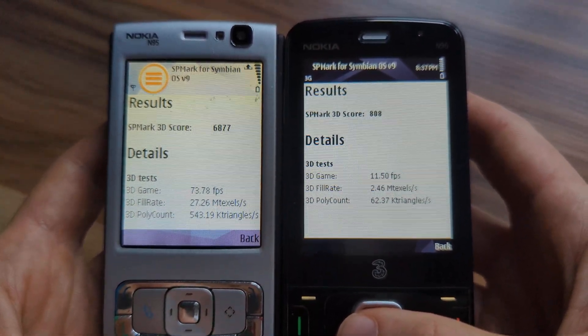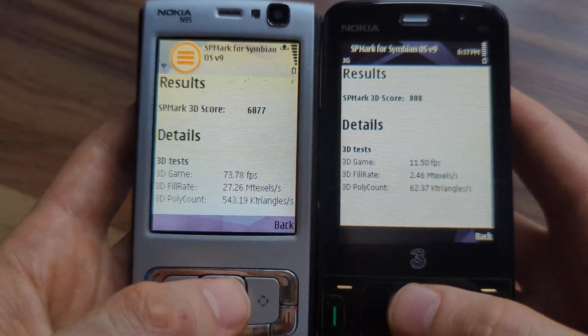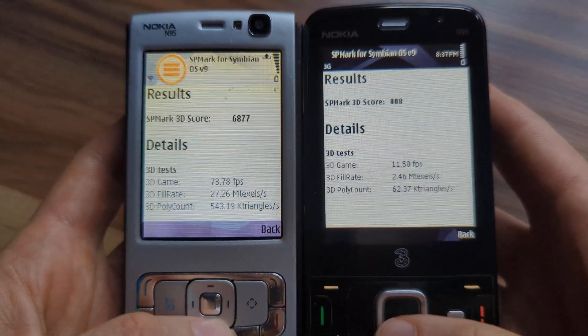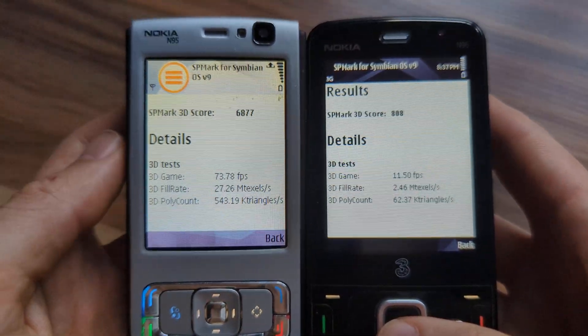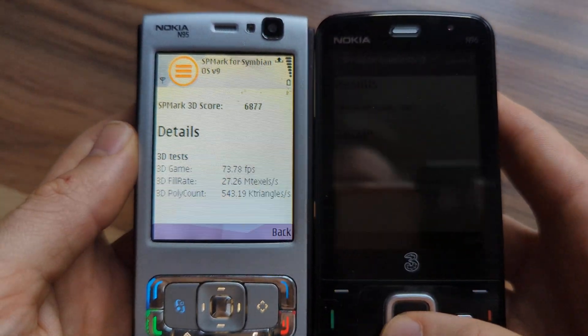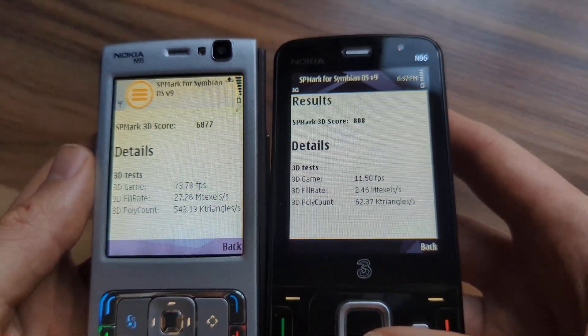So if you want to choose a device for 3D operations — for example, if you want to play 3D games or old retro gaming — you're better off choosing the old Nokia N95 instead of the newer Nokia N96.